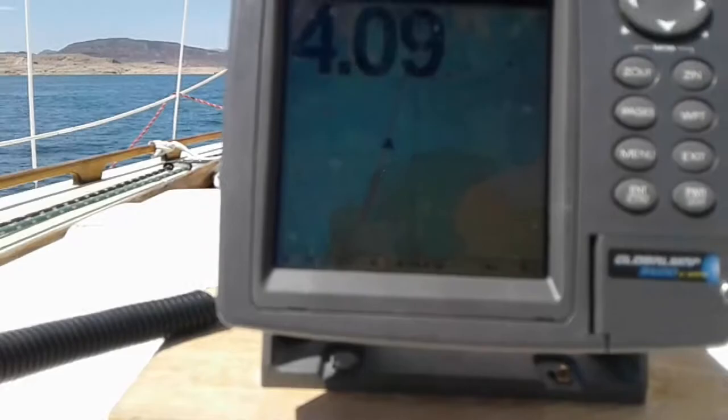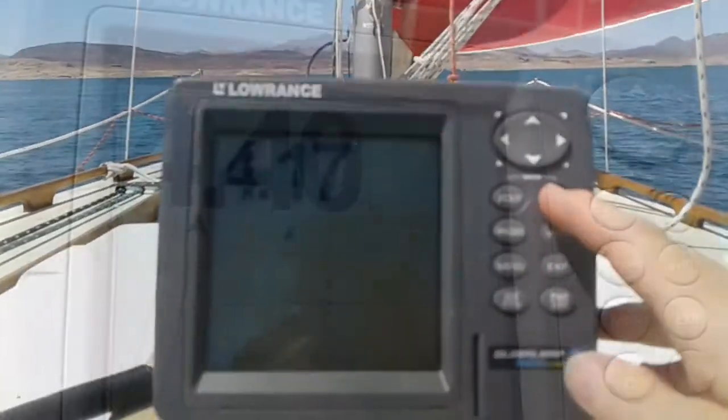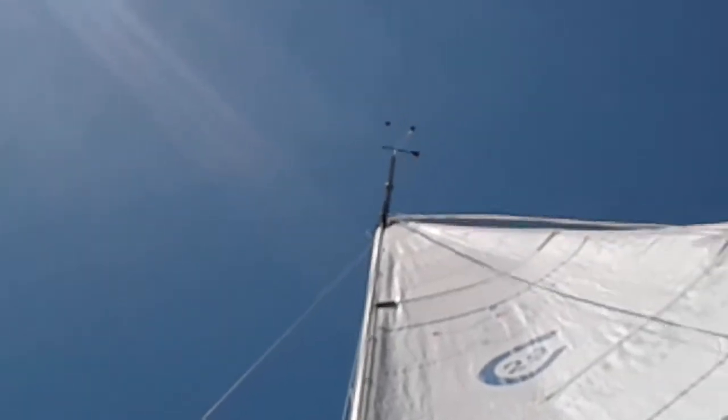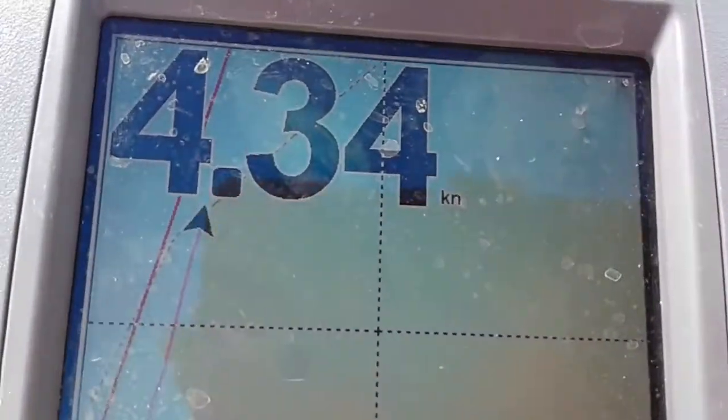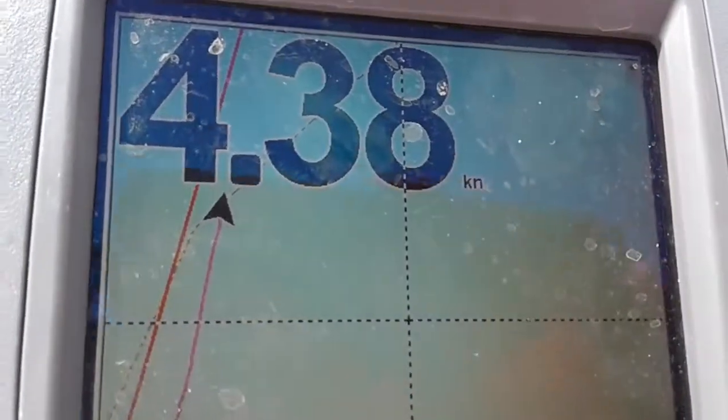We created a waypoint and it's very close to what the map said. We have a northwest wind and we're going as fast as we were on the motor. Nice.